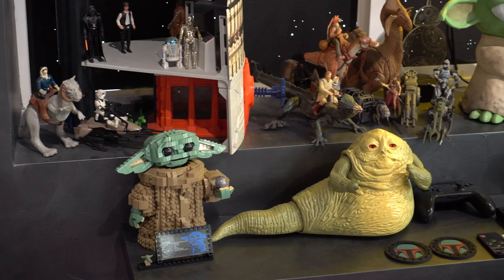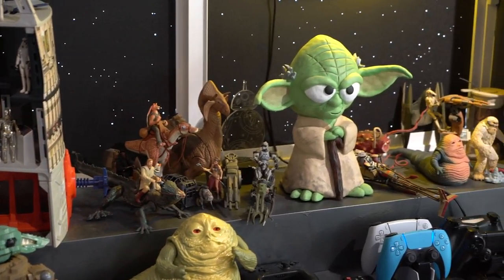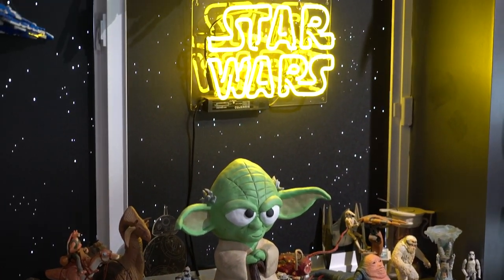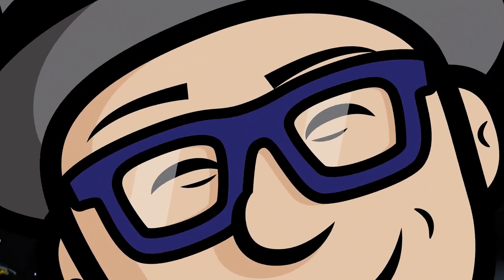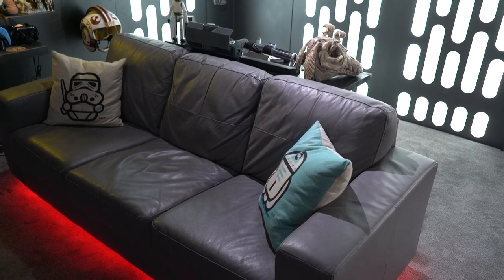We also have a Jabba the Hutt that I 3D printed and a Yoda that I sculpted. And then a new addition — a Star Wars neon light. And this is where we sit and play video games and of course watch Star Wars.